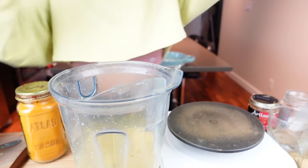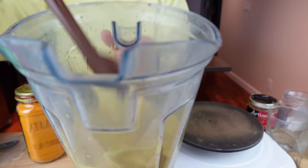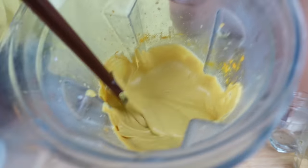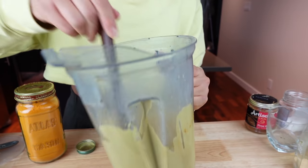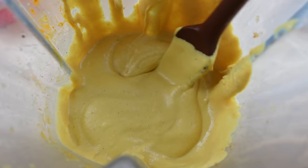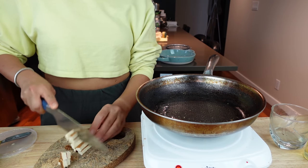Along with the non-dairy milk, we're adding water, the softened cashews, salt, nutritional yeast, lemon juice, paprika, turmeric for that yellow color, and garlic powder. Blend until nice and smooth. It is so creamy, smooth, and cheesy — oh my god, this is the best mac and cheese sauce! It's very similar to the one I posted a few years ago, just slightly different spices, but nice and rich and delicious.